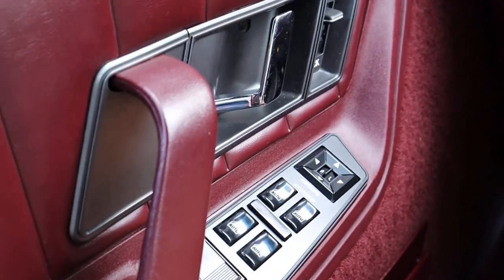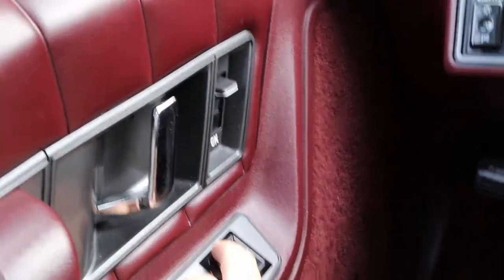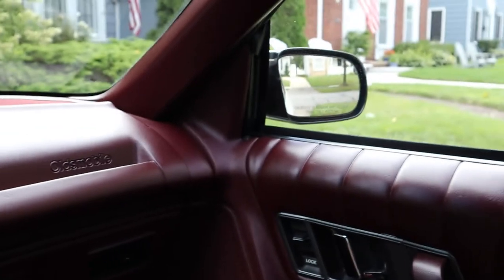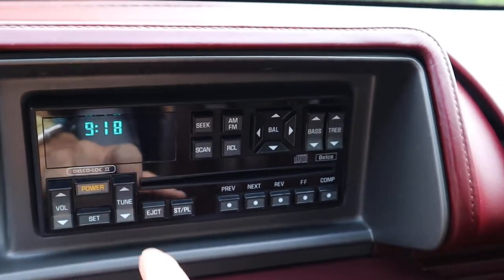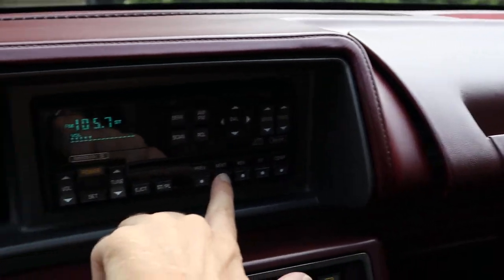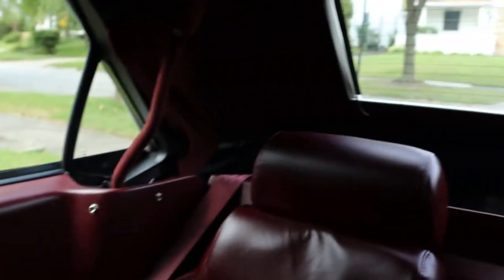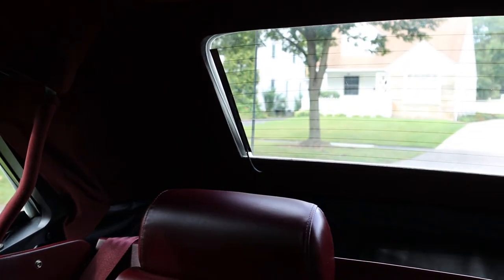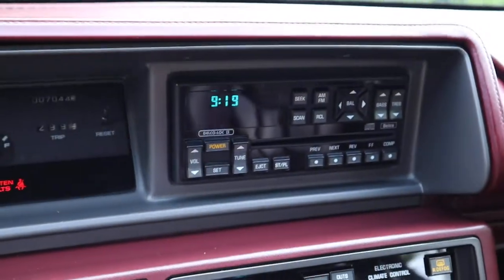It also has power door locks. Those work. Power left and right remote mirrors. This stereo sounds good. Power antenna works as it should, and there is the power antenna mast going back down. The CD player is not currently working, but the radio works fine.